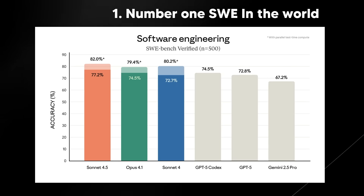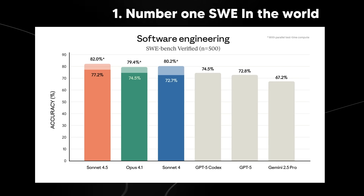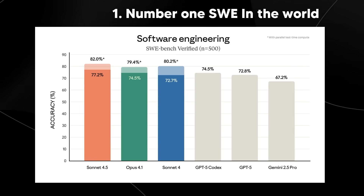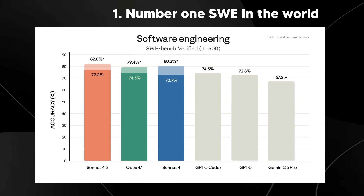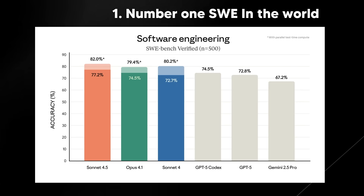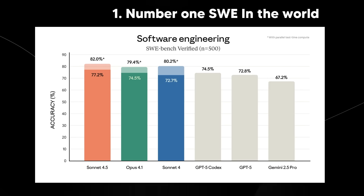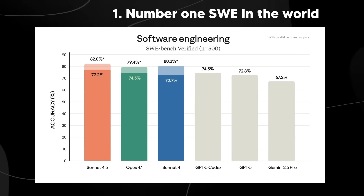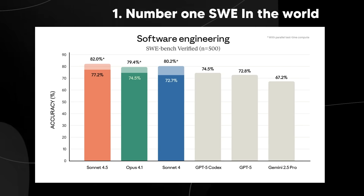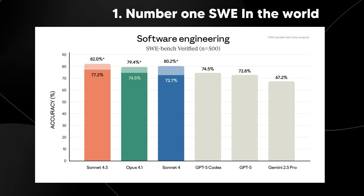I saw on Twitter a few hours ago that some argued it's only a 3.5% improvement, which isn't that big a leap. But as someone who uses these coding models to build apps and improve my business, I've noticed a real difference in just the past day alone. Things it couldn't zero-shot before, it can now zero-shot very fluidly.